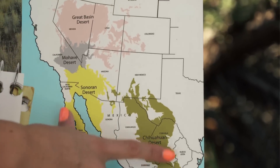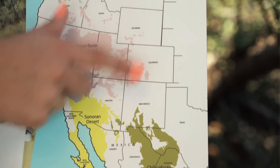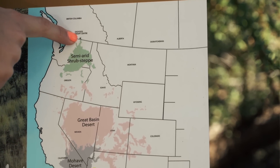These are the many deserts in North America that extend up from Mexico, then we have the United States, up through Nevada, Oregon, and here we have the semi-arid shrub steppe. And there's Osoyoos right there.